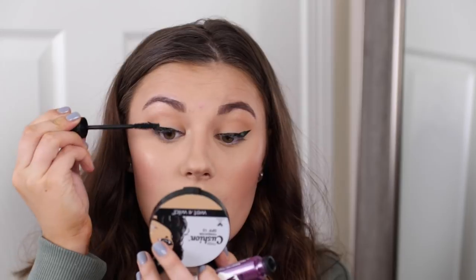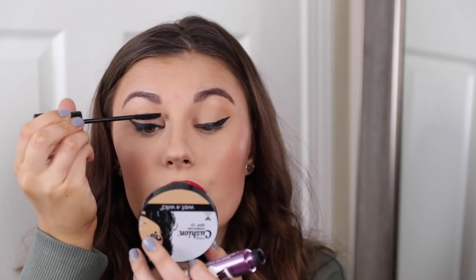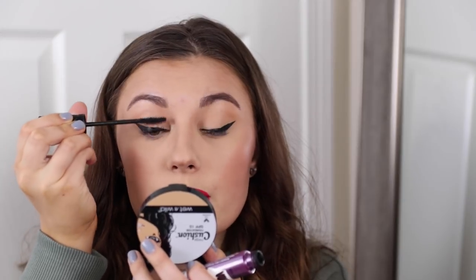Now I'm going to put on mascara — this is the Essence Volume Stylist 18 Hour Lash Extension Mascara. I used a lot of Essence and Wet n Wild in this video, I just love their stuff. I'm applying this to the lashes, coating them with multiple coats to get a nice full-looking lash with the winged liner.